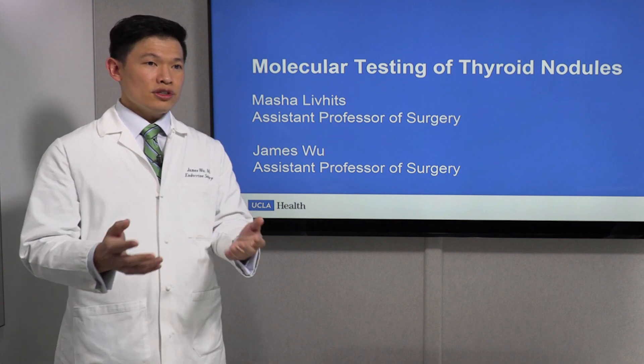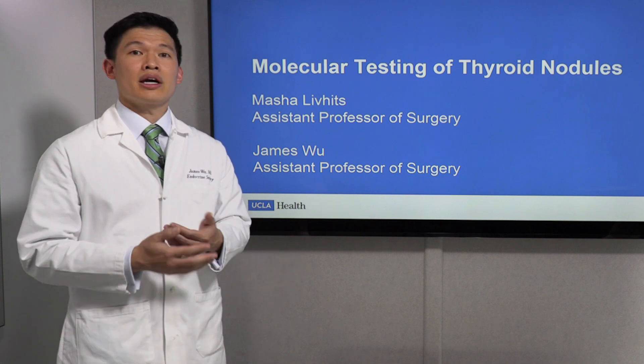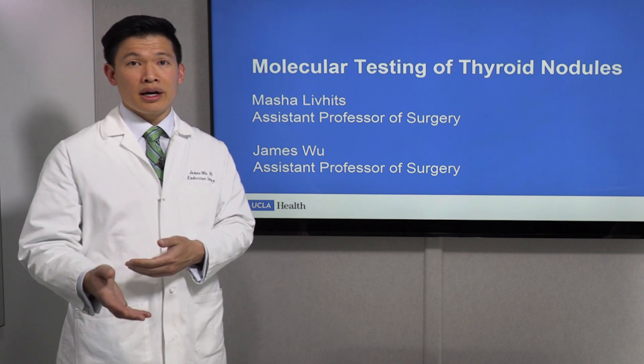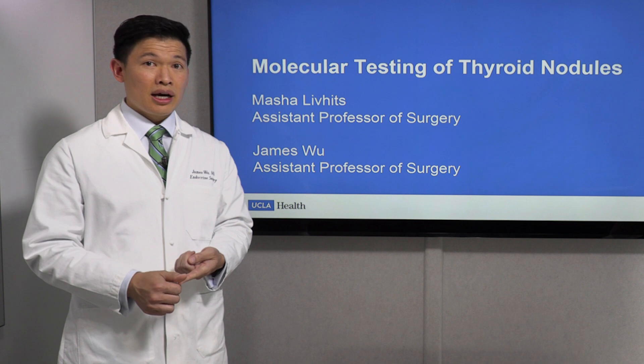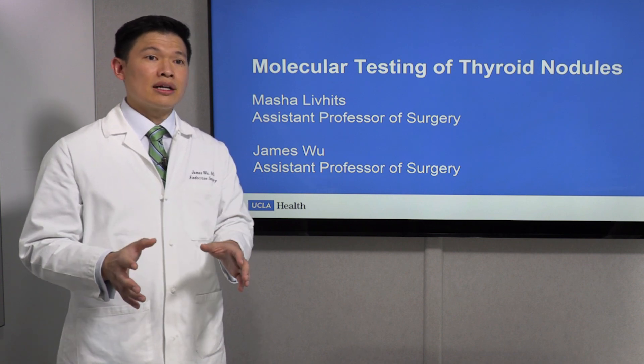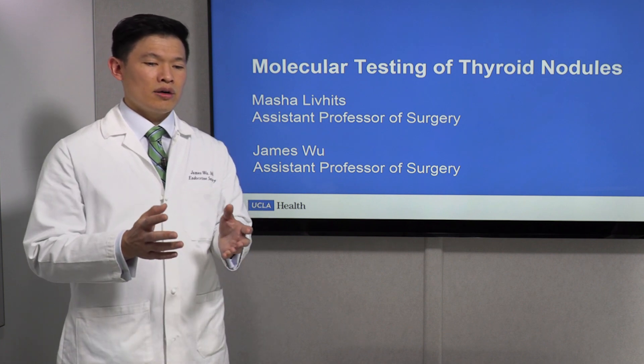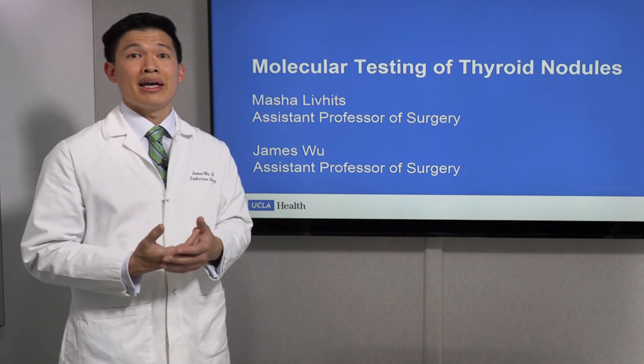The first step when you find out you have a thyroid nodule is to do a neck ultrasound. The neck ultrasound will tell you a lot about that nodule — its size, what's inside of it, what the borders look like. And based on that alone, we can assign it a score that tells us how suspicious we are that it may contain a cancer.